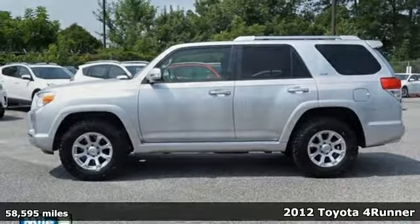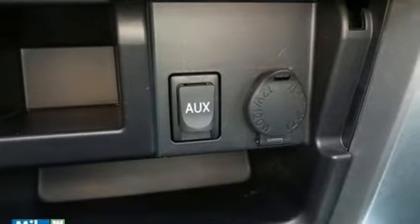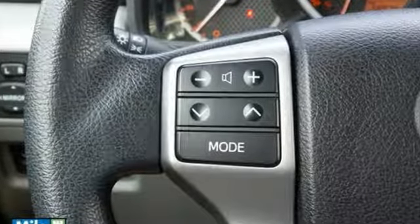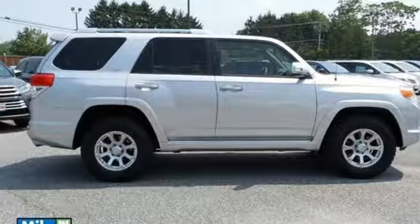with standard safety amenities such as the Star Safety System, which includes vehicle stability control, traction control, anti-lock brakes, electronic brake force distribution, and smart stop technology.